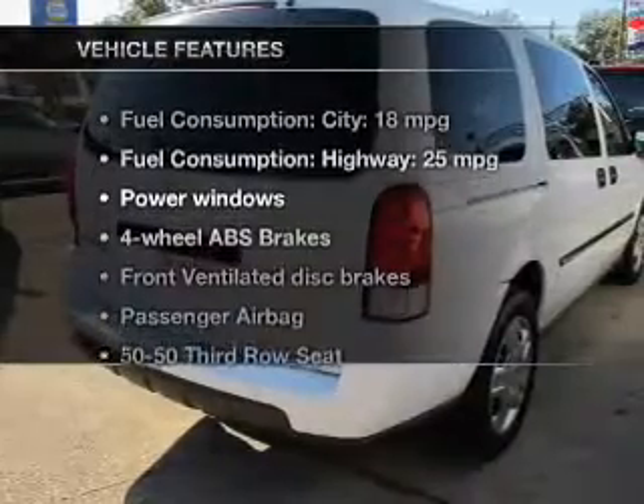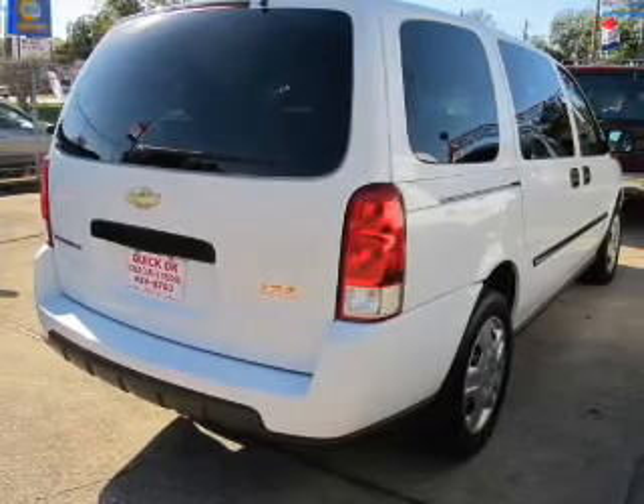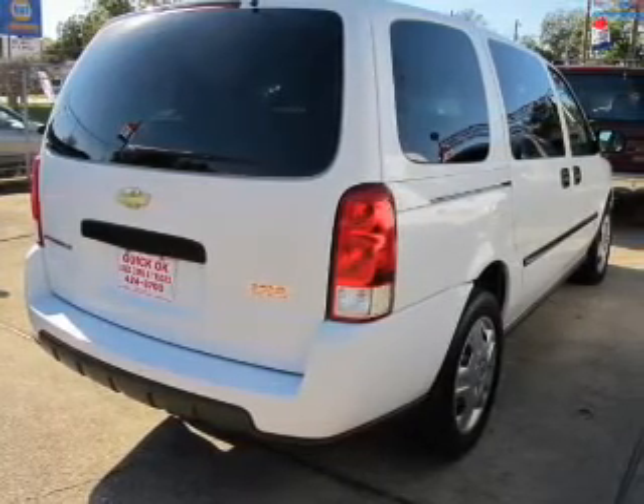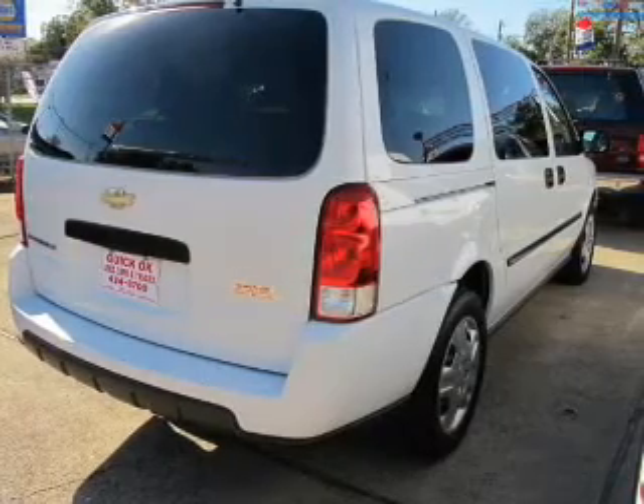Plus, enjoy these notable features included in this vehicle: power door locks, power windows, an AM-FM stereo with a CD player, satellite radio, power mirrors, an alarm system, and power steering.